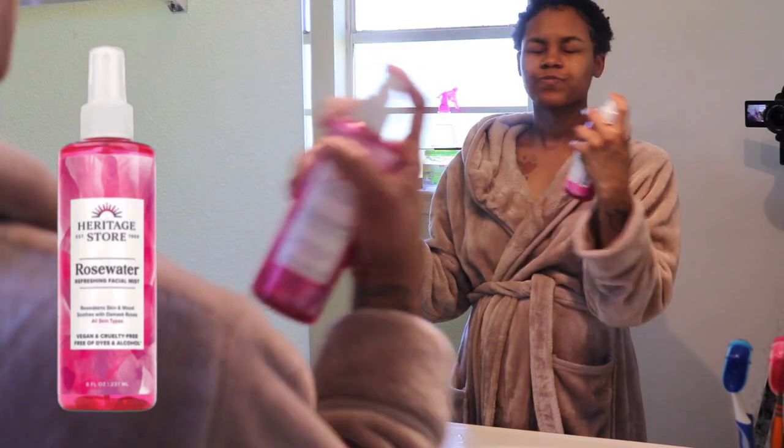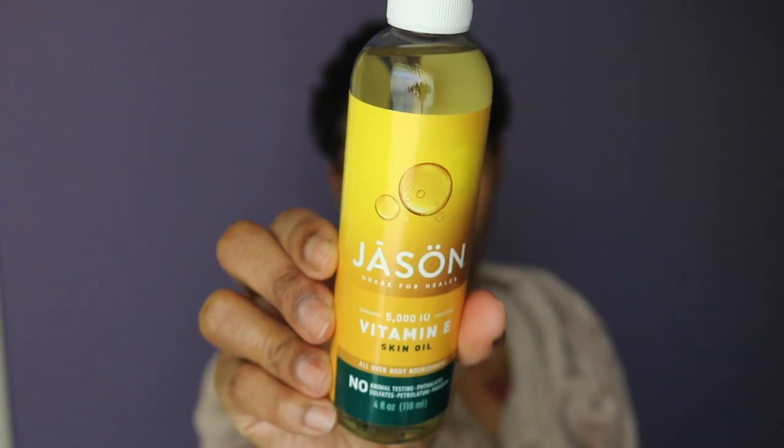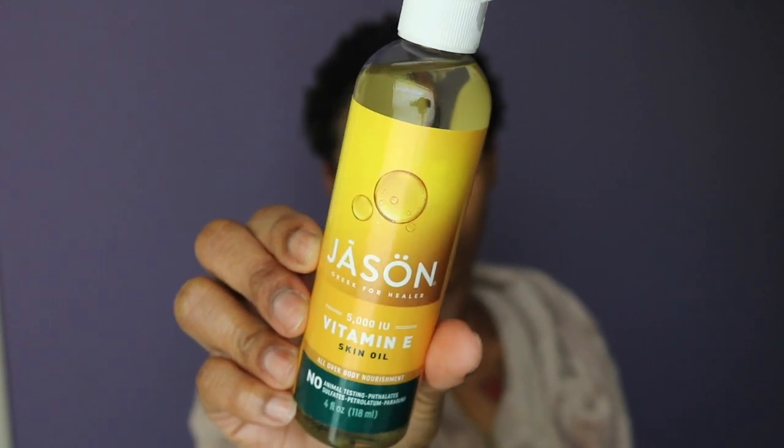Once I'm done doing my hair, I love to go in with a nice rose water toner — this is my favorite one right now. Then I use some Jason Vitamin E skin oil to moisturize my face. A couple drops goes a long way; this bottle literally lasts me like a month. I apply it in an upward direction because we're trying to prevent wrinkles — always smooth your moisturizer upward on your face. I hit my neck as well.